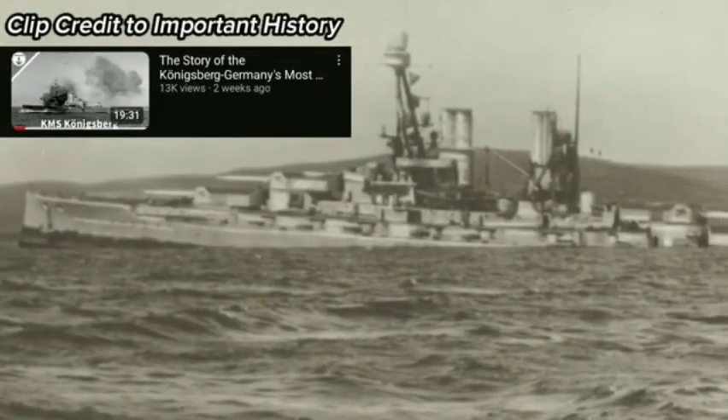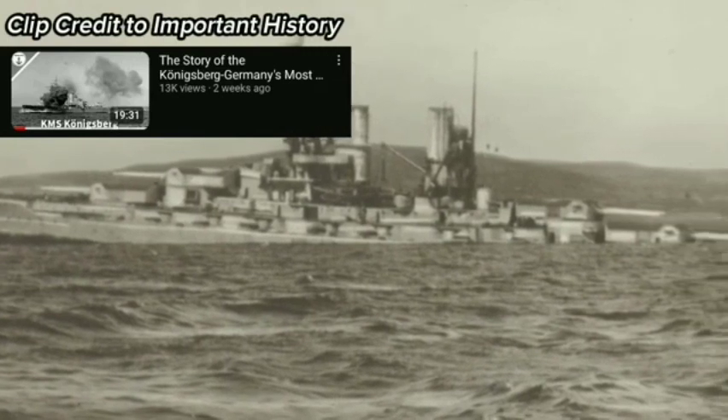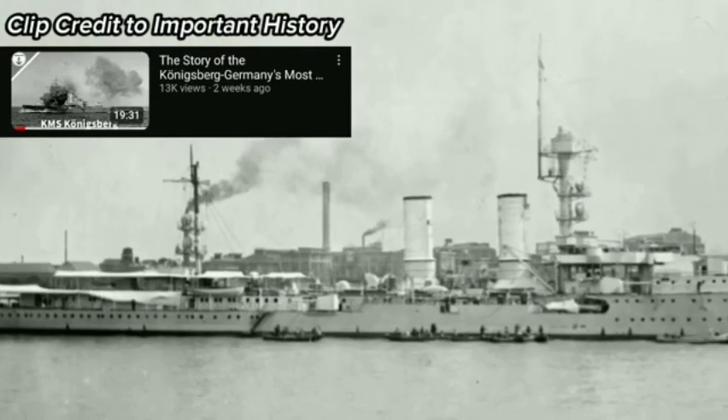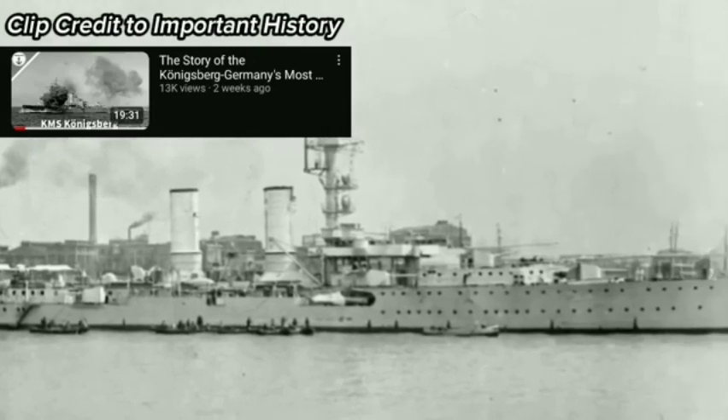On April 16, 1919, the German Admiralty was instructed to create the Provisional Reichsmarine, and only several months later, the scuttling of the High Seas Fleet took place. Subsequently, any new German warship had to replace a ship condemned to scrap, from a list of the most modern remaining after the scuttling.